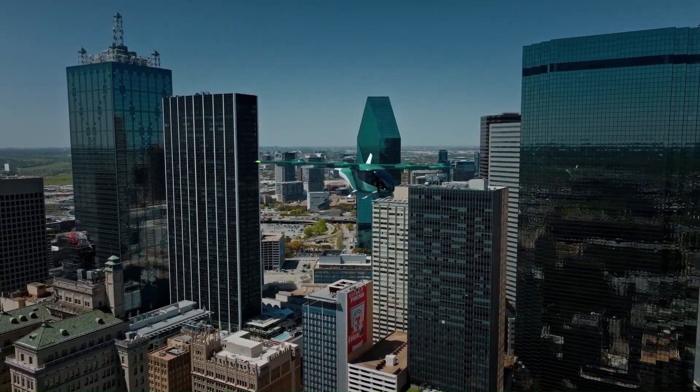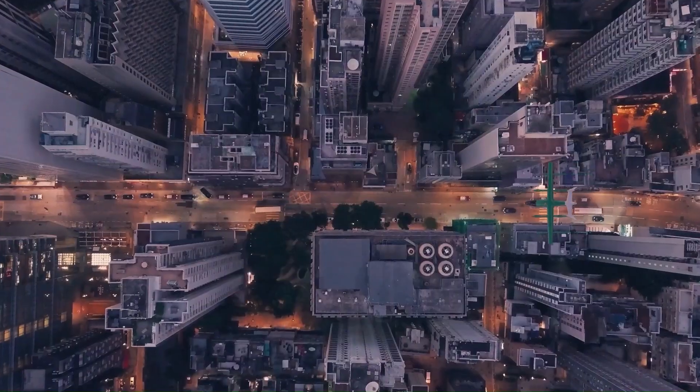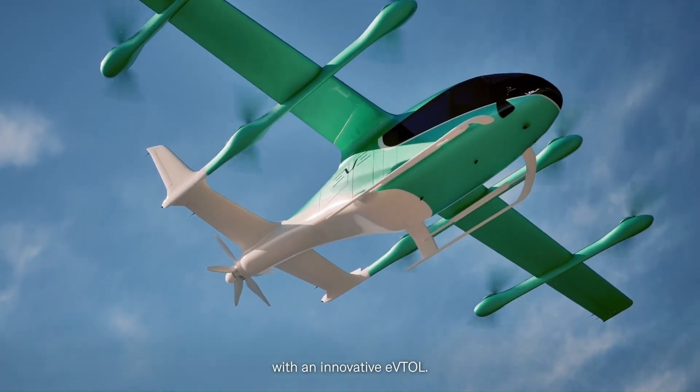The streamlined fuselage, sculpted for minimal drag, hints at the silent power of its electric propulsion system. Designed for urban air mobility, it merges cutting-edge technology with sustainability, offering a high-speed, low-emission alternative to ground transport.